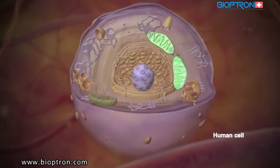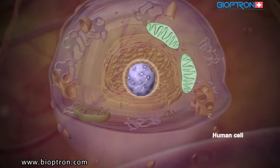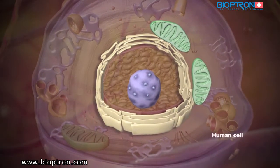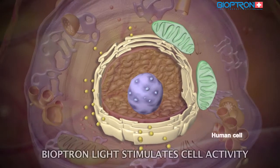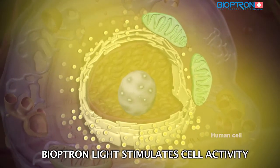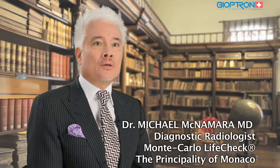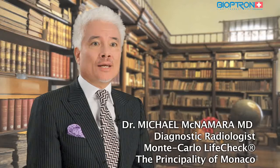At the cell level, the so-called power plants of the cell — the mitochondria — produce energy necessary for the nucleus to synthesize DNA. The nuclei then send DNA information to the endoplasmic reticulum, which can now produce proteins. Bioptron light intensifies these processes; the cell is more alive and it produces more energy.